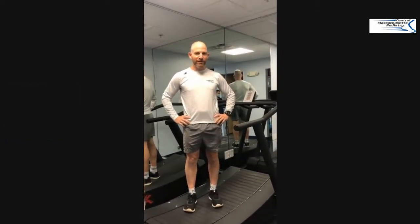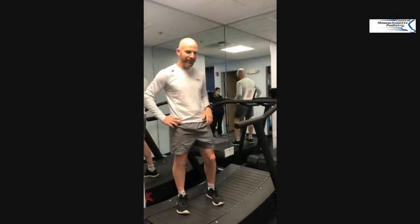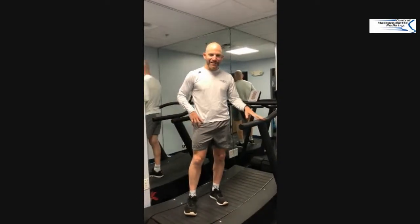Hello, welcome to Westboro and Central Massachusetts Podiatry. I want to show you one of our new toys in our new office. This is a TrueForm treadmill, and it's something that I've really wanted for a long time to work with patients of mine.